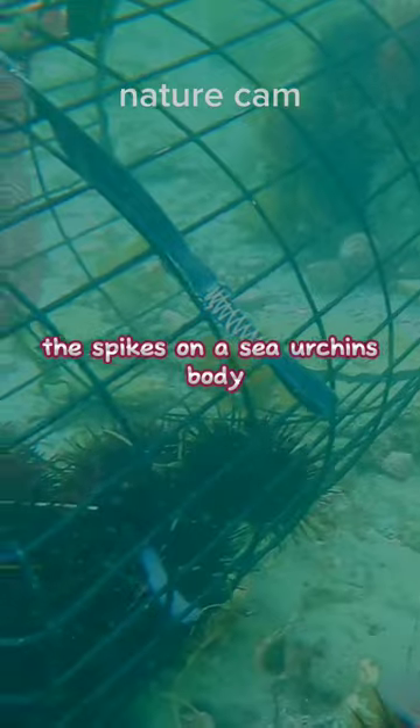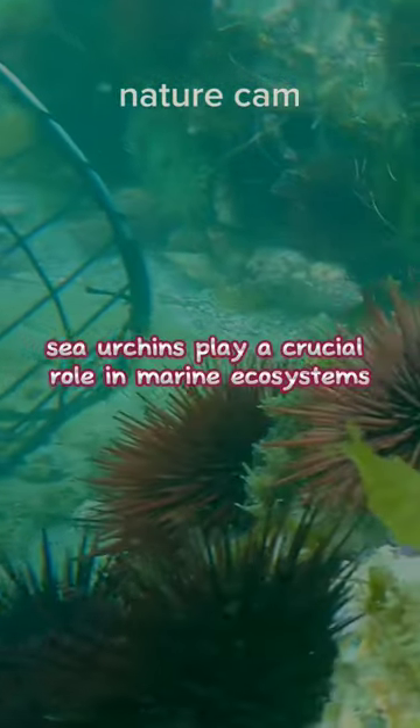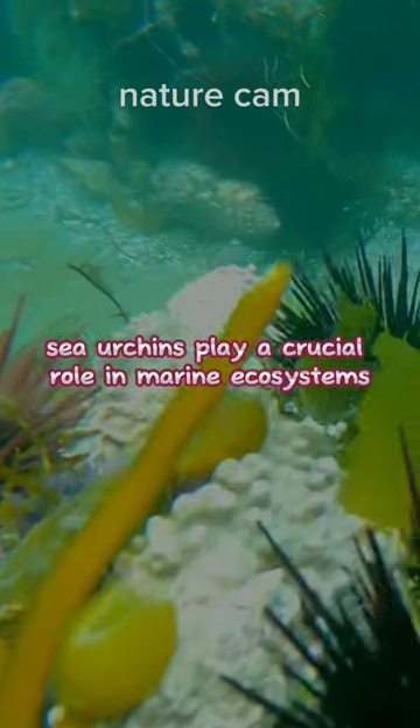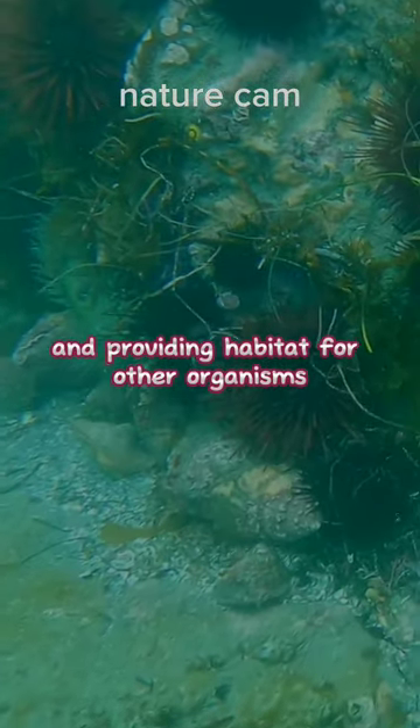The spikes on a sea urchin's body help protect them from predators and provide camouflage. Sea urchins play a crucial role in marine ecosystems by controlling algae growth and providing habitat for other organisms.